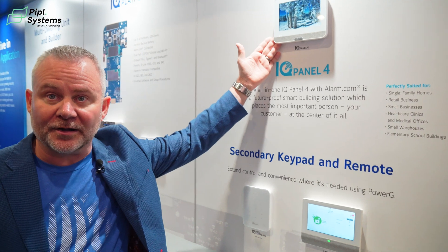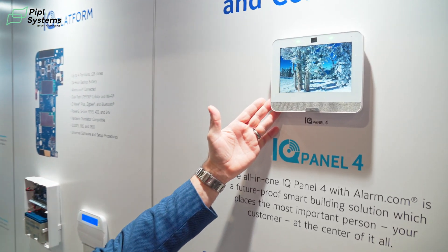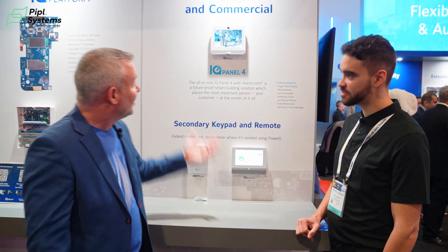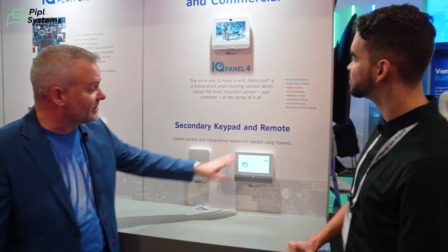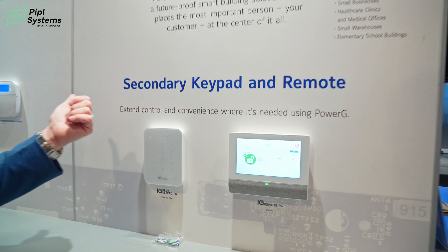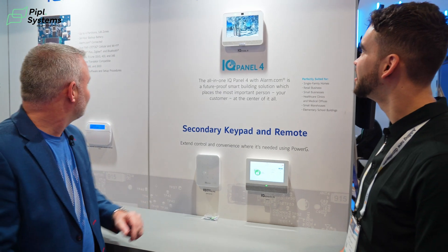Our IQ4 product is our flagship panel. It has a camera built into it and four speakers in the bottom. We have dual SRF communication so we can always do our PowerG wireless, and we can add a secondary card for specific frequencies to handle takeover devices on a site. This product has 128 zones and four partitions. We can add secondary keypads — the same keypads from the IQ Pro — the IQ keypad, the touchscreen, and the traditional rubber button keypad.